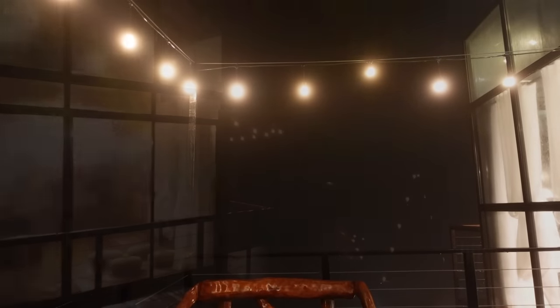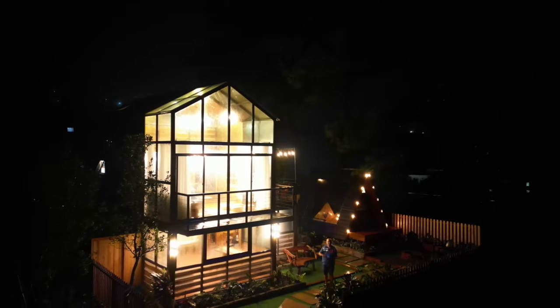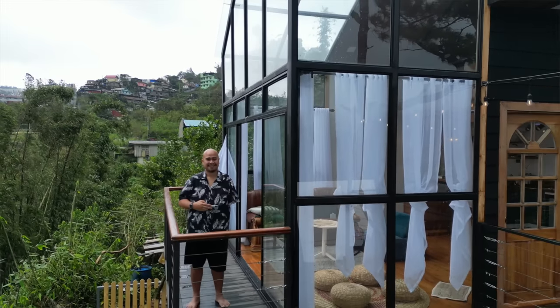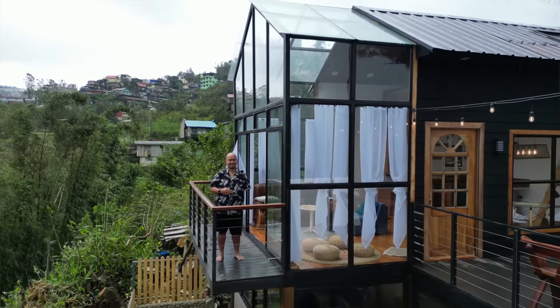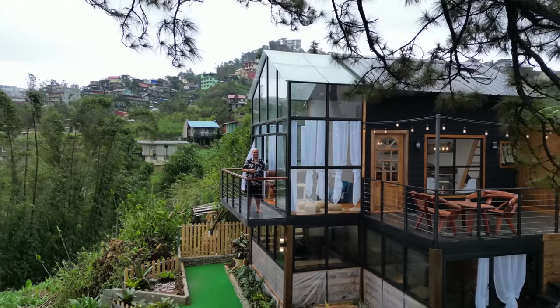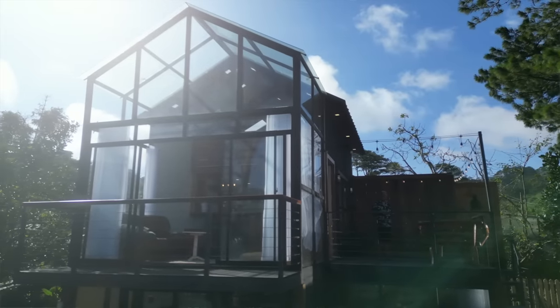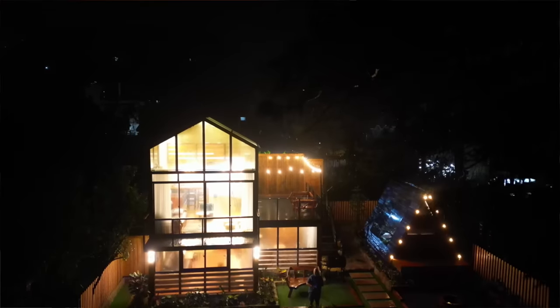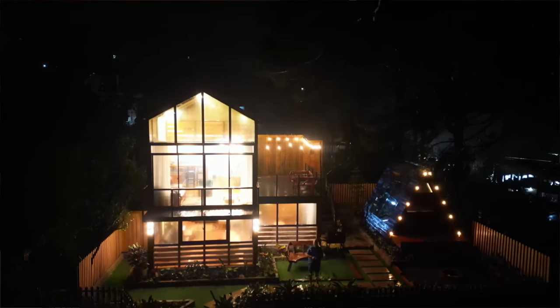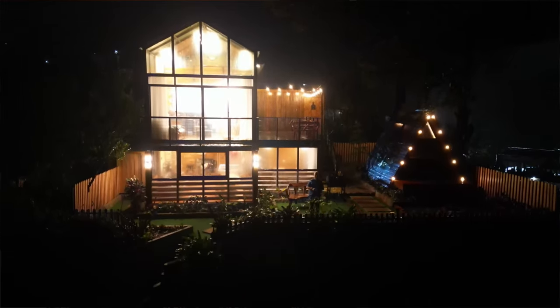It's foggy again and very cold now — it's already 18 degrees Celsius. Before I sleep and before I forget, this place is pet-friendly, so you can bring your pets here and enjoy Cabin in the Pines. This place can accommodate up to 12 guests, so it's perfect whether you're with friends, family, or a group.